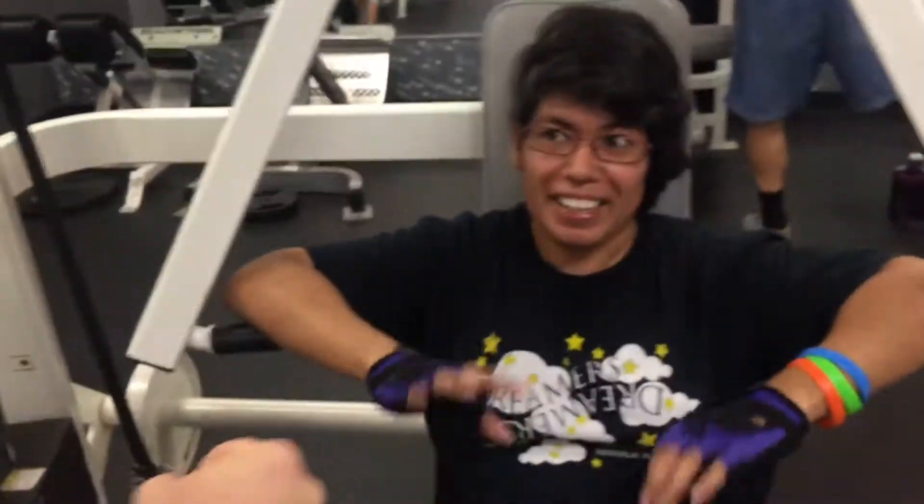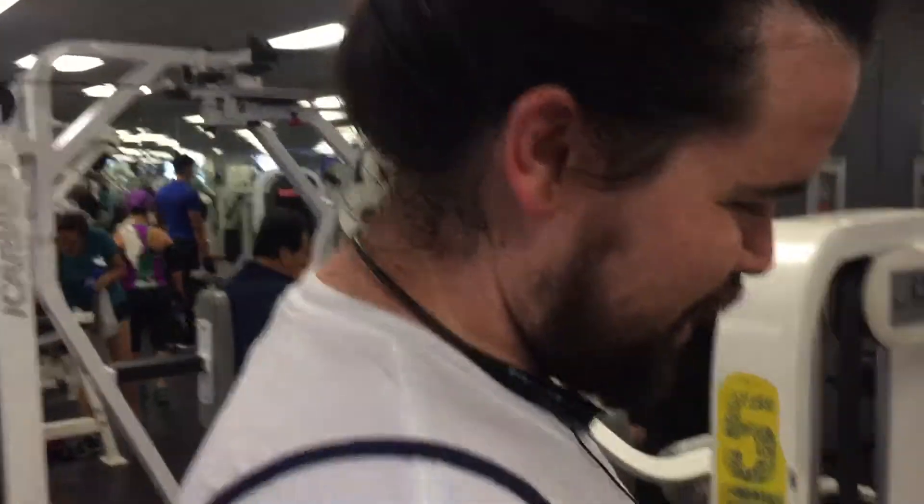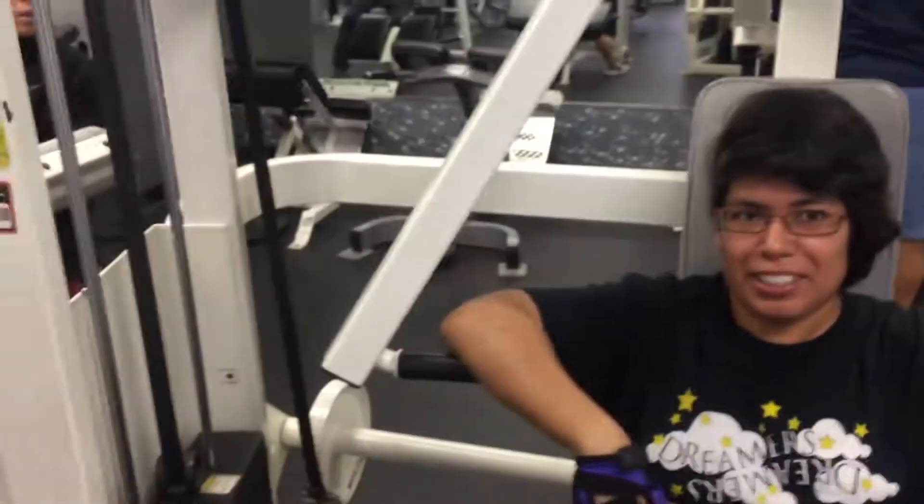Hey, who's that? It's Jackie! What's up, Jackie? Hey guys, Jackie works out with us in our Body Pump class. What are you up to today, Jackie? Just doing circuit training, I guess. Nice, keep up the good work!